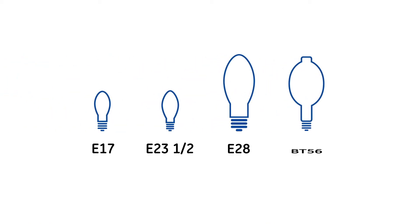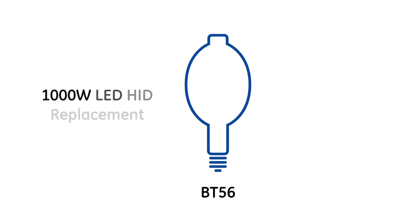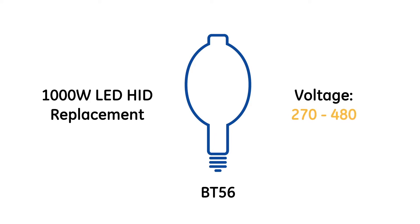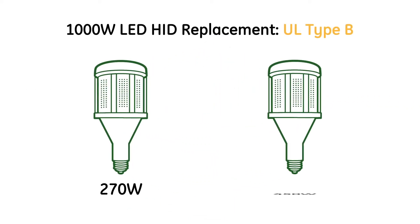Our extensive portfolio of replacement lamps includes the first ever 1,000-watt LED HID replacement, which operates from 270 to 480 volts. Our Type B replacements include 270 and 450-watt versions for greater flexibility and superior energy savings.